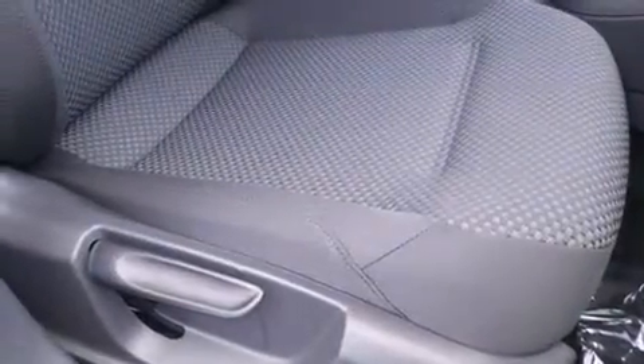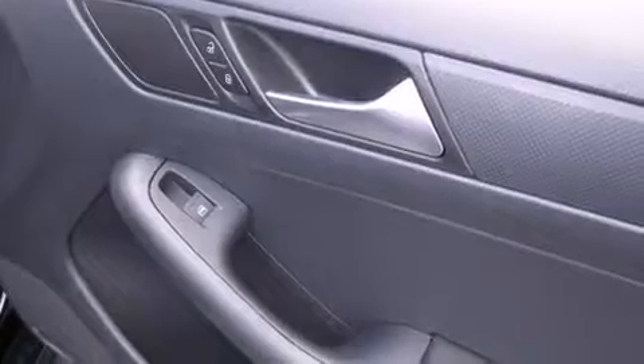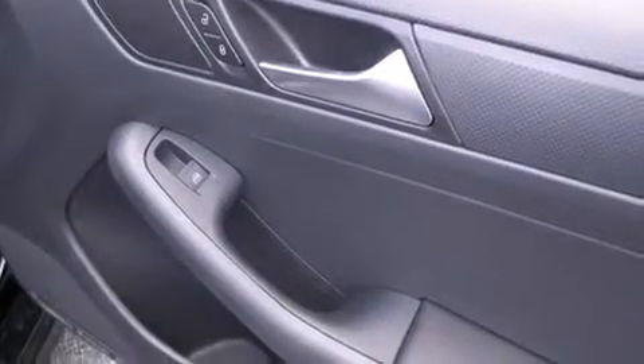All of the following features are included: traction control and stability control systems, full power accessories, a rear window defroster, side curtain airbags, a first aid kit, tinted glass, an anti-lock braking system, and air conditioning.